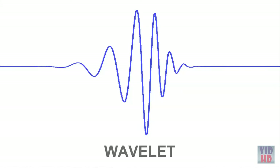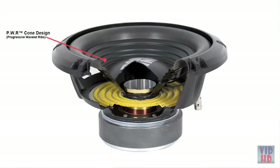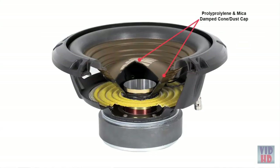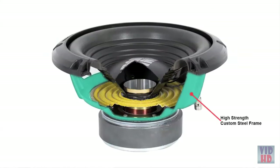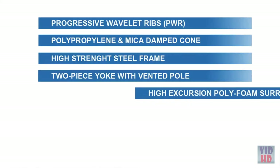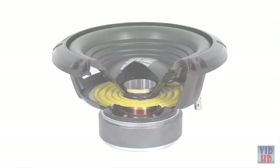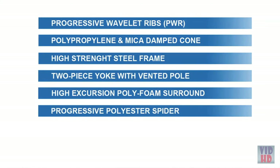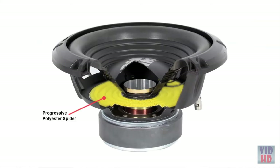First is the patent-pending Progressive Wavelet Ribs — PWR — cone for maximum structural rigidity, making the cone stiff and light, which contributes to good low power efficiency. A polypropylene and mica-damped cone assembly delivers great-sounding low bass tones. A high-strength steel frame keeps distortion low. A two-piece yoke with vented pole piece allows air to move over the voice coil, keeping it cool even at high output. A high-excursion polyfoam surround lets the cone move — the more the cone moves, the more bass you get — and a progressive polyester spider gives accurate control of the woofer cone during high-excursion events.